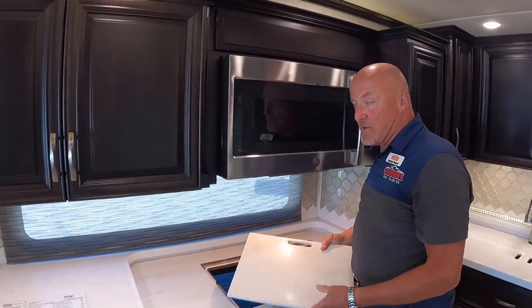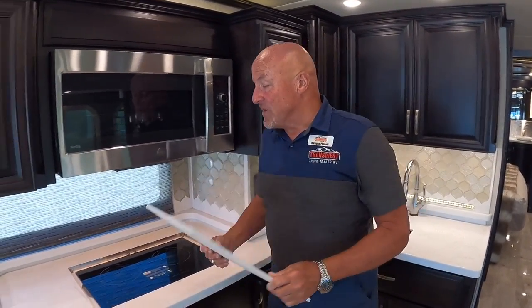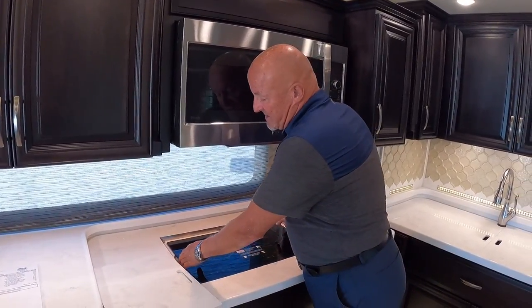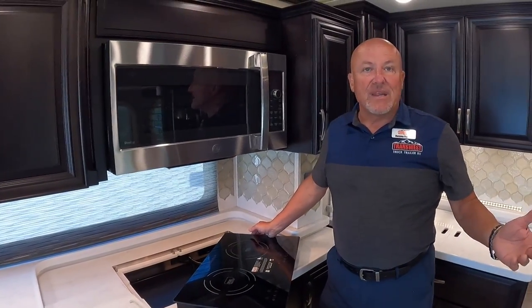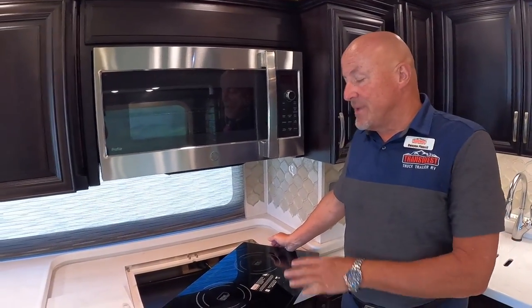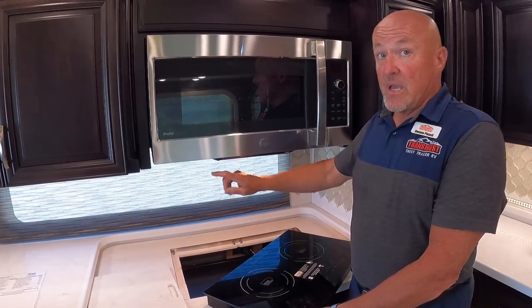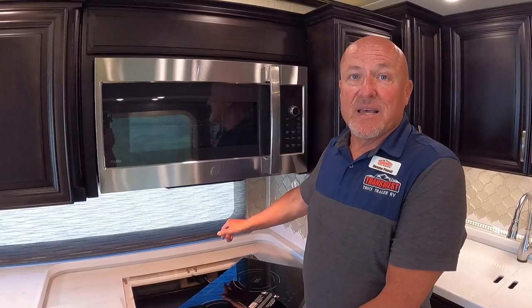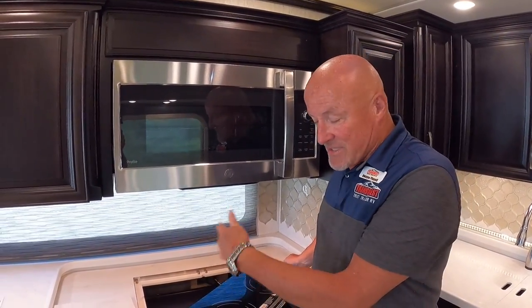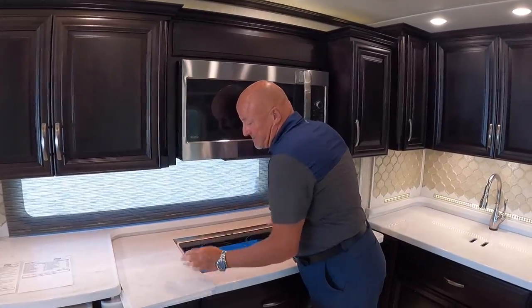In 2016, Newmar introduced a great cooktop with cutting boards on the opposite side. There's also a GE Profile Advantium convection microwave oven. If you want to cook bacon, fish, or anything that would smell up the coach, you can unplug the cooktop, take it outside, and plug it into the exterior outlets — keeping the coach fresh inside.